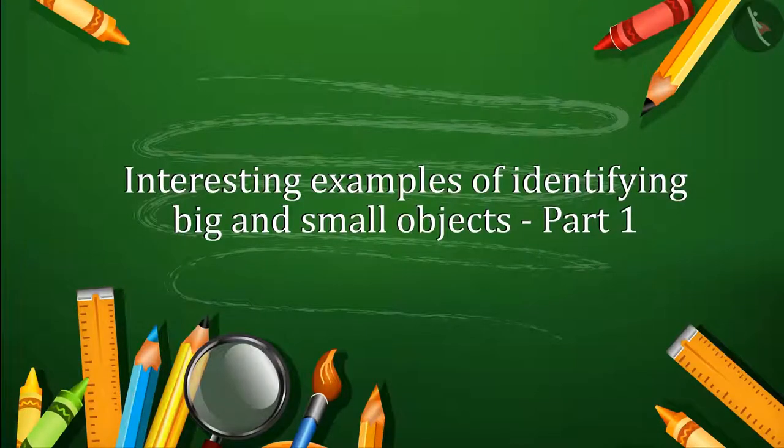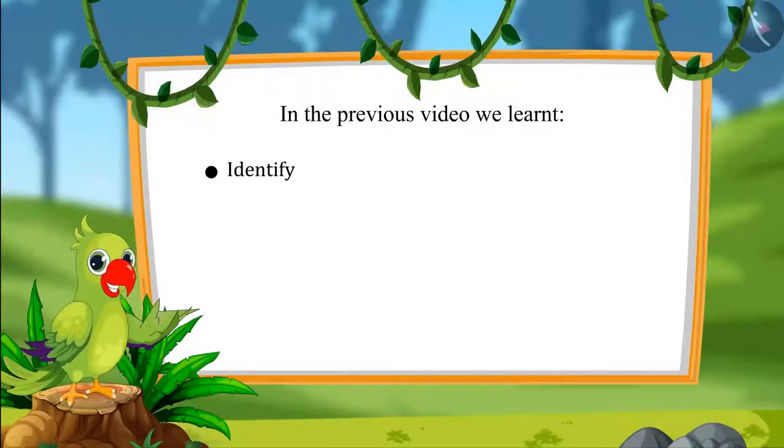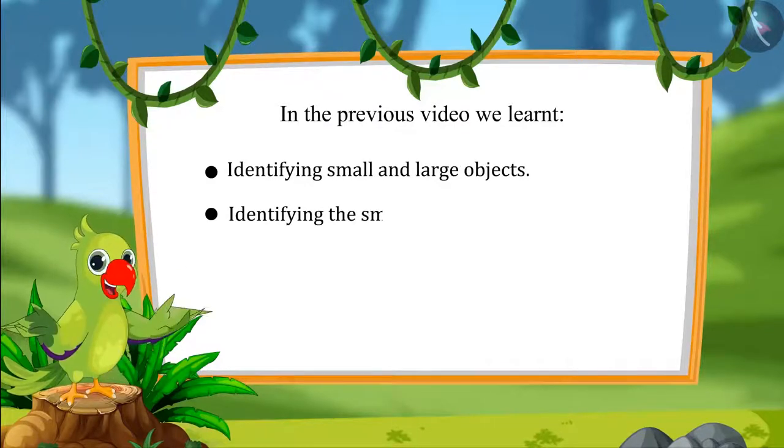Hello children! In the previous video we learned identifying small and large objects and identifying the smallest and largest objects.